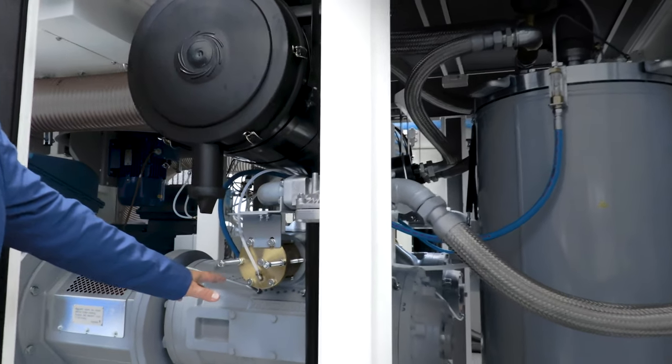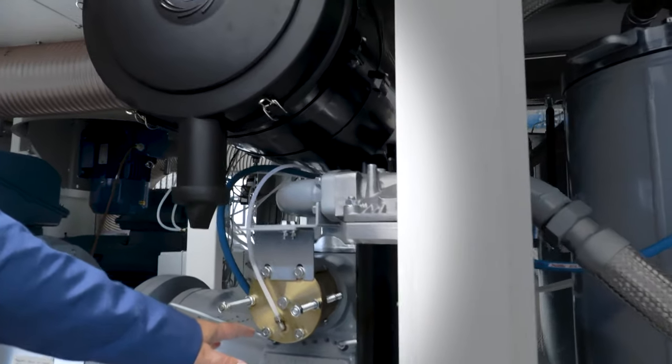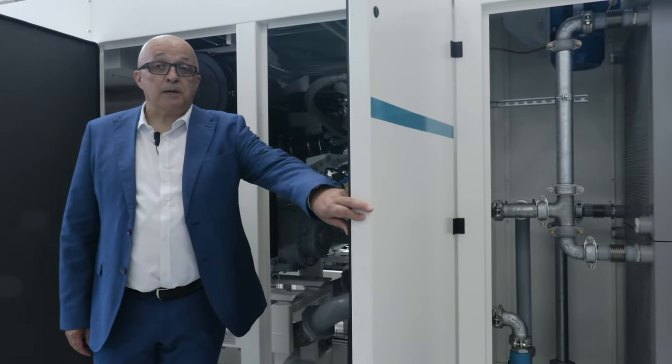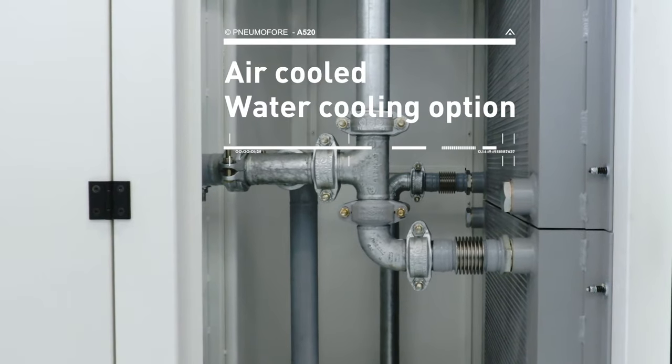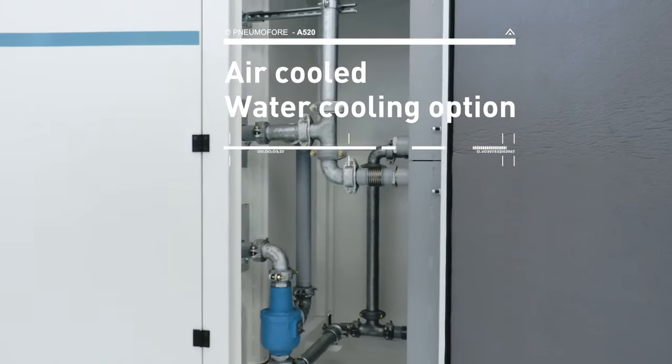which can easily exceed 30 years. The A520 is here represented in its air-cooled version. A water-cooled version is available on request.